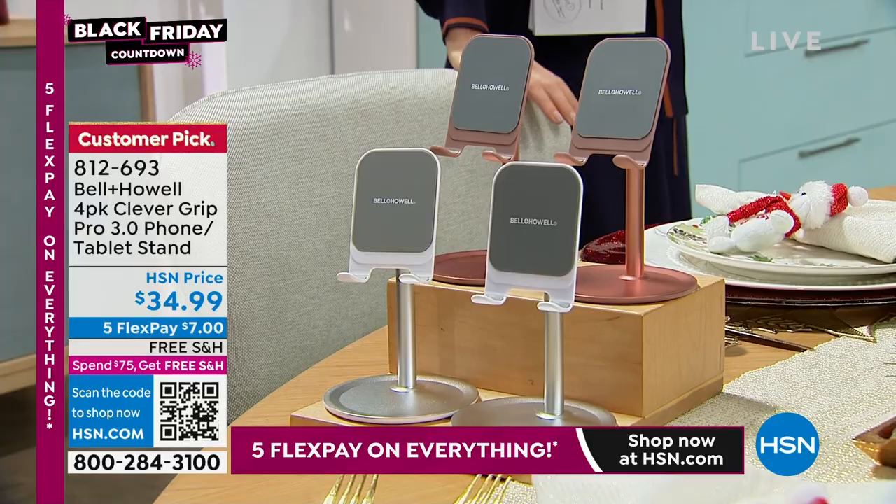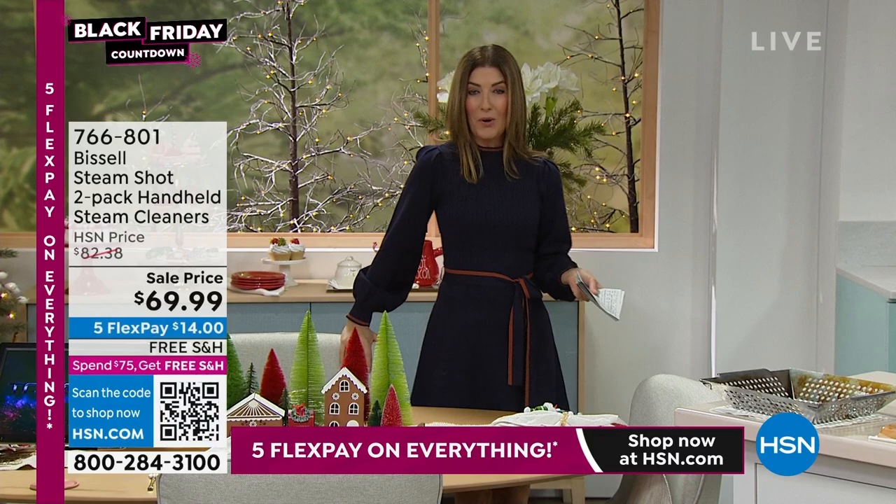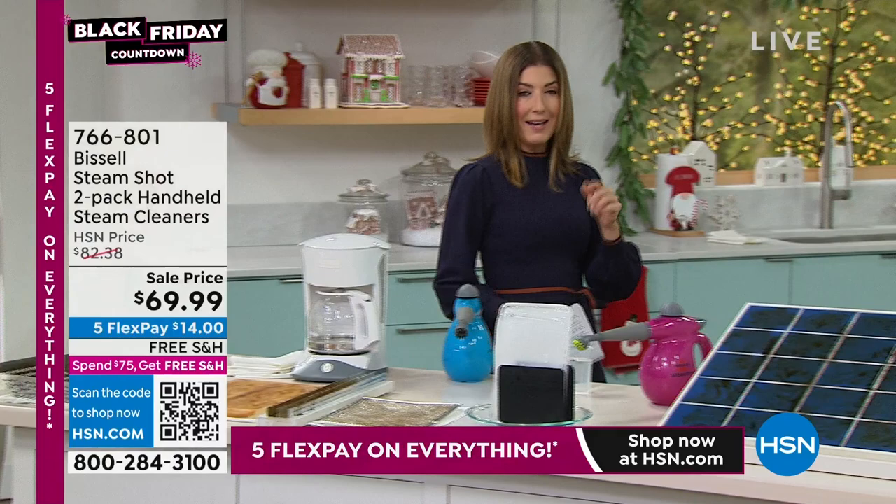One thing I love is being your personal shopper. We are determined to help you with your Black Friday deals today on HSN. You don't have to leave the house, because we've got the lowest price we've ever offered on a two-pack of the handheld steamers from Bissell.